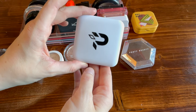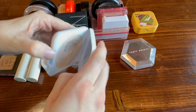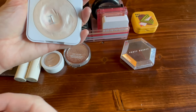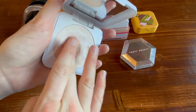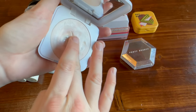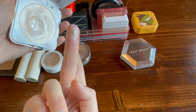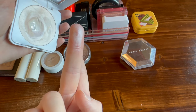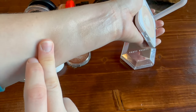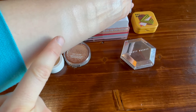Next up is this highlighter from Fitosurgeons — this is an extremely unique formula. I have the shade 'Fresh Fog,' which is the lightest shade, and I did hit pan on this last winter. It's a very stiff formula that requires a little warming up before you can get anything out of the pan. But it's not at all glittery — it just kind of gives a sheen to your cheeks.